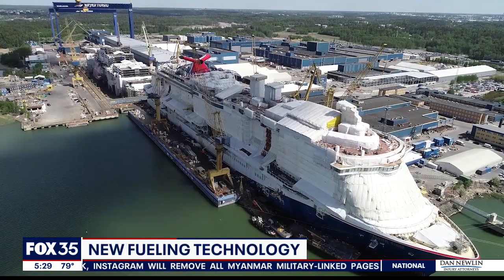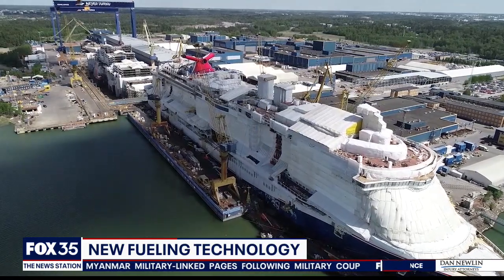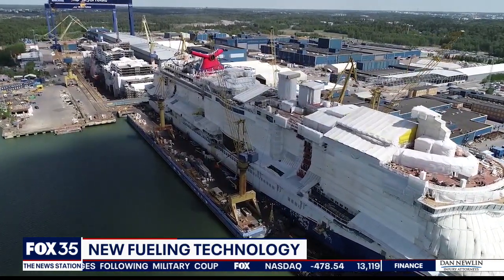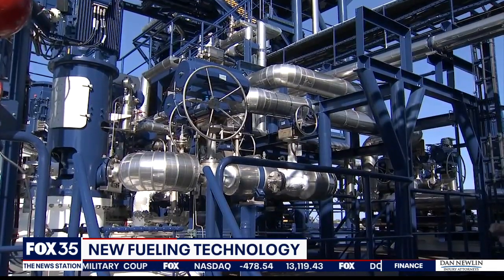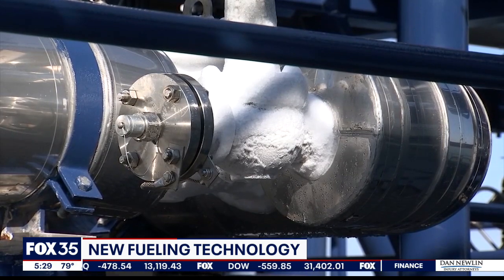This has been a four-year project from concept to reality. The Carnival Mardi Gras ship, set to begin sailing from Port Canaveral, will be the first cruise ship in America to be powered by liquid natural gas. In its liquid state, LNG is a more environmentally friendly and less expensive fuel choice.